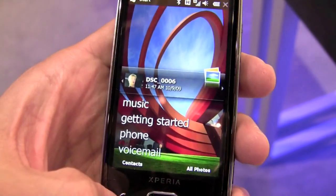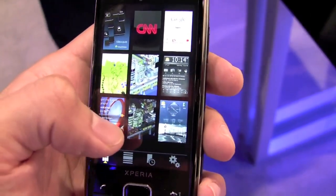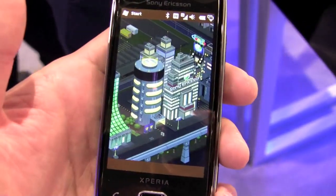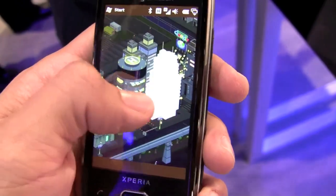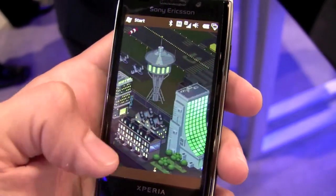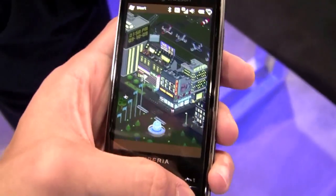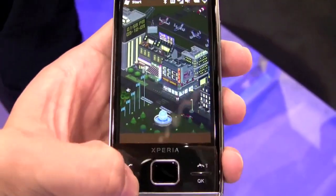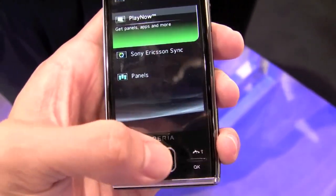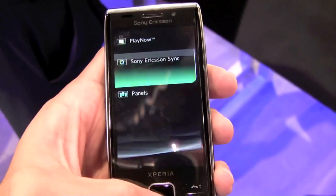Or you can go and change your panel to something more playful — that's Sony Ericsson's custom panel right there. Like SimCity, you can move around the city and click on different things to take you to different Sony Ericsson experiences. We're not going to do that now; we don't really have time. But you'll notice I'm only scrolling on the optical trackpad here, so that's pretty cool.